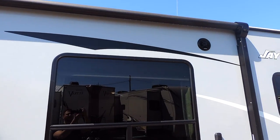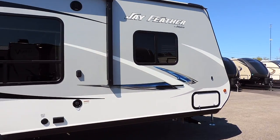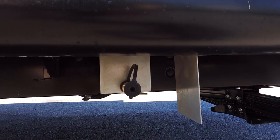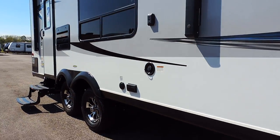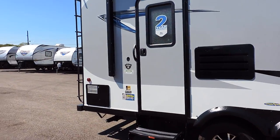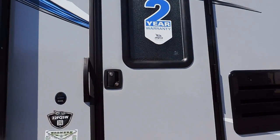The awning has an LED light underneath and a couple of outside speakers. There's a nice big kitchen window. It also has a spot for an outside grill with a quick connect right underneath. Has four corner stabilizer jacks, a fresh water fill, a black tank flush system, and a six-gallon gas or electric DSI hot water heater on the back, as well as a back entrance door.